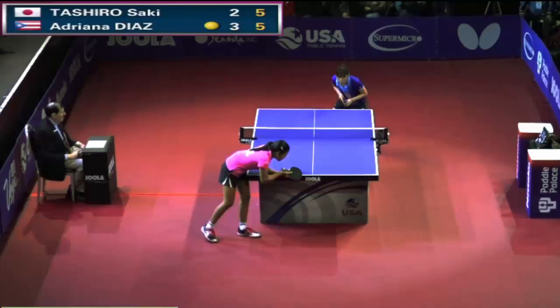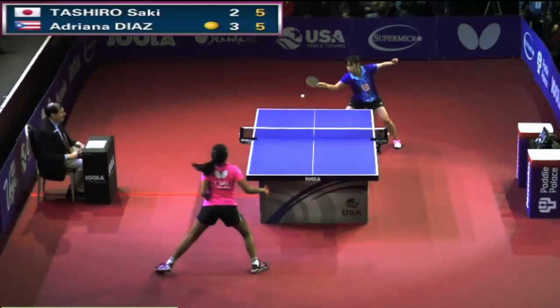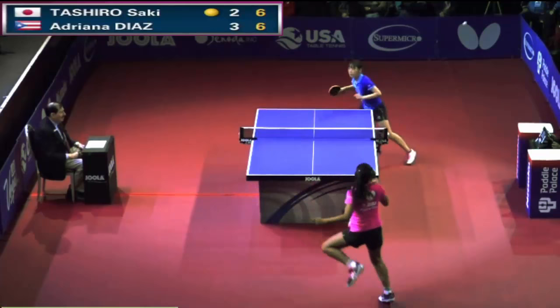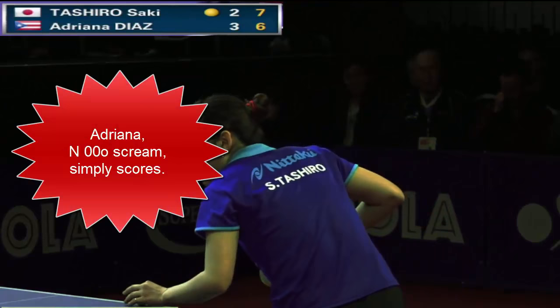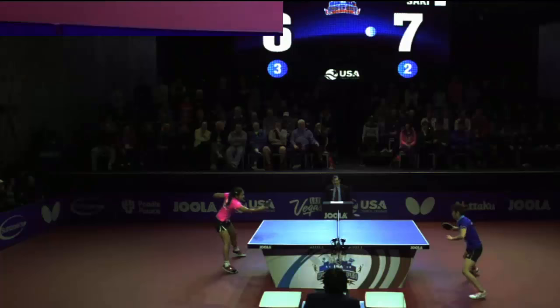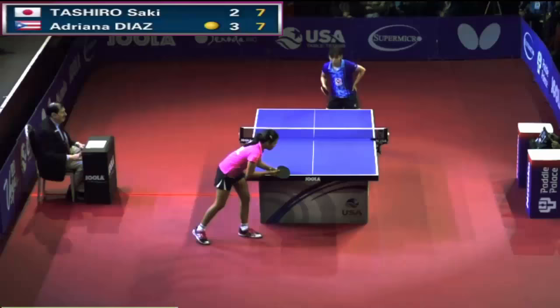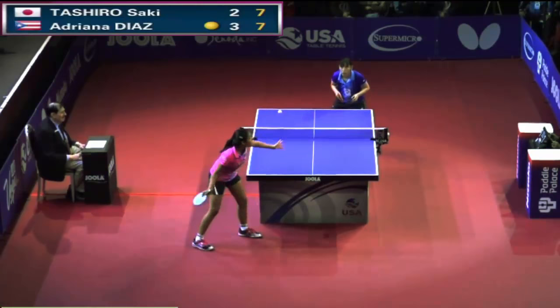I feel for Tashiro — she had that service warning and the controversial point at a very crucial stage. Backhand to the middle, the crossover point, to get your opponent out of position. This has worked effectively throughout the tournament for Adriana. Beautiful play — so fast on the backhand. The backhand has changed and she can turn so quickly, not telegraphing where she's going to go with that ball. That was signature Adriana Diaz.